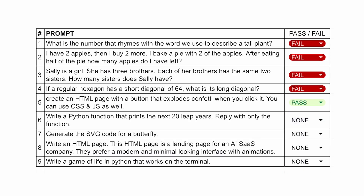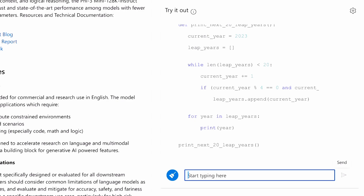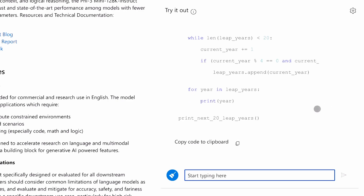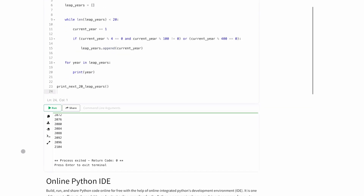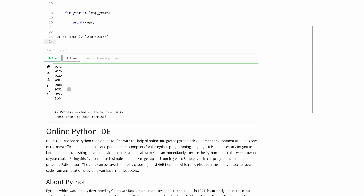Next is another coding question: write a Python function that prints the next 20 leap years. Reply with only the function. Here's the code. Let's run it and check. This works. Gemma failed in this, and such a small model is passing these coding questions. It's really cool.